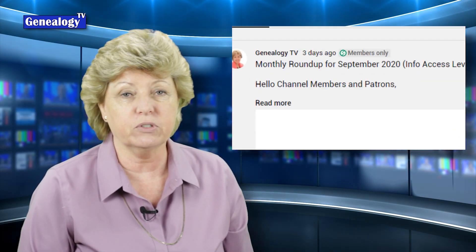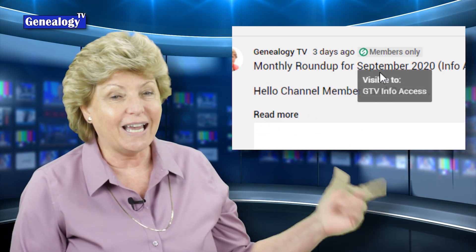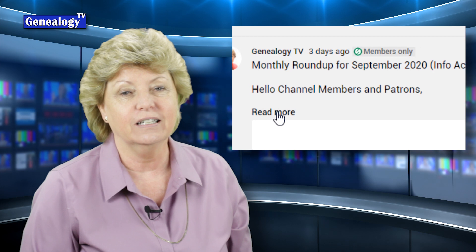So there's the top 10 videos by popularity in the first 199 episodes. I hope you are getting some value out of them. Channel members and patrons, thank you so much for your support. Information access level members, make sure you check out the community tab to get the handout for this episode that has all of the last 10 handouts in it.